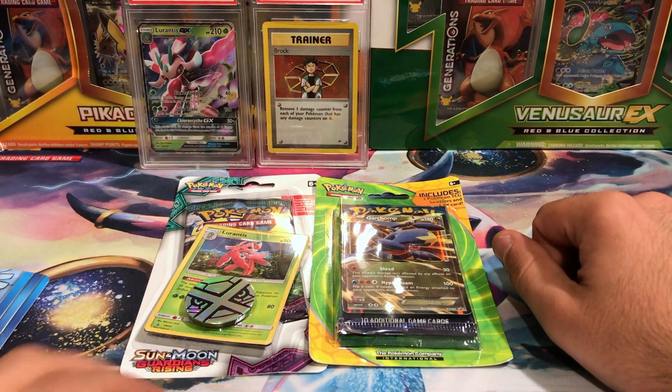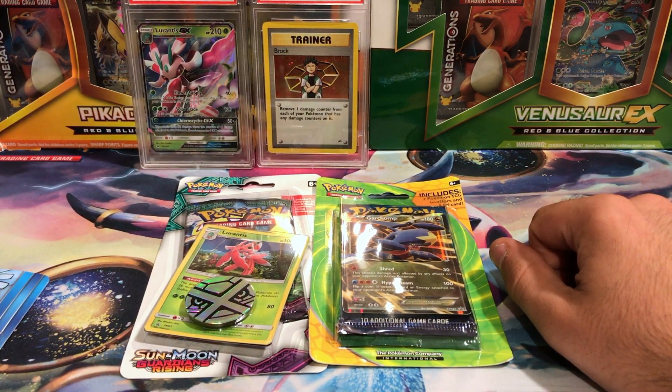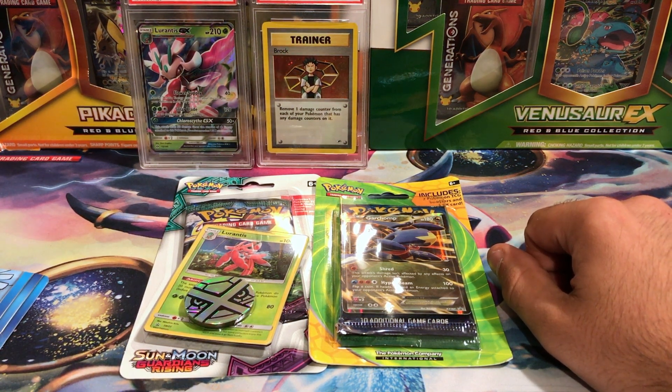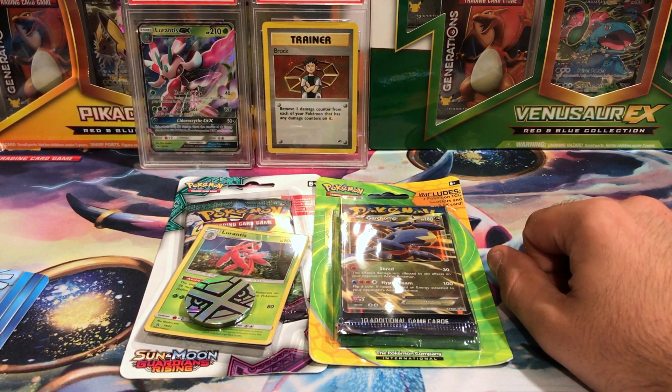What's going on guys, Vegan Paradise back opening up more Pokemon products, and this time I have a mixture of discounted Target products, because I love Target a little bit more than Walmart, because the people are less cringy.